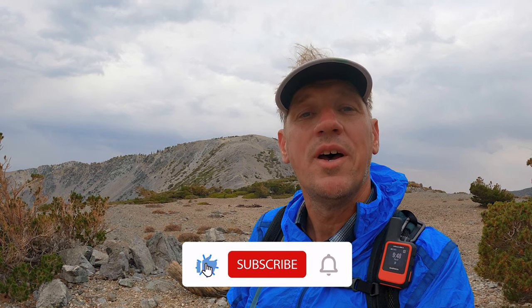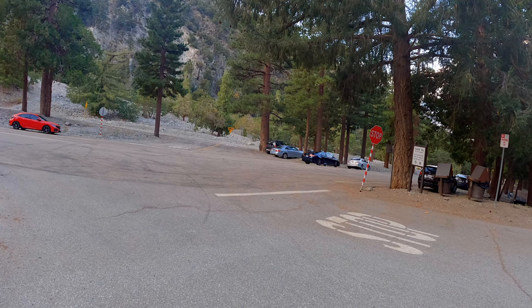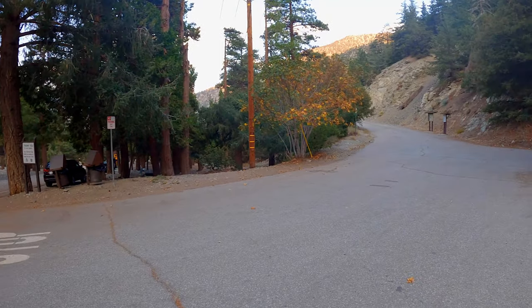And if you like the video and want to give me a thumbs up, that helps too. All right, let's hit the trail and you can see what this sufferfest is all about. We're starting at Manker Flat, where you start most of the other Baldy trails.